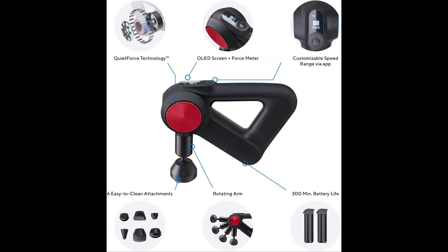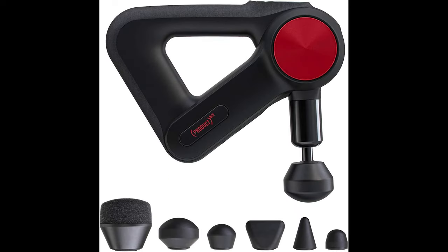No motor in existence could deliver the unparalleled power of a Theragun while also operating quietly, so we created our own. The Pro's commercial grade brushless motor with quiet force technology delivers up to 60 pounds of no-stall force, should you need it, all while being as quiet as a standard electric toothbrush.